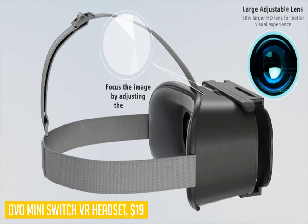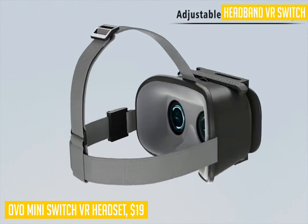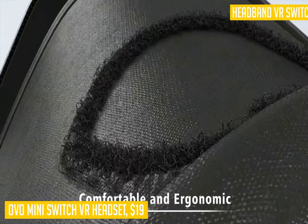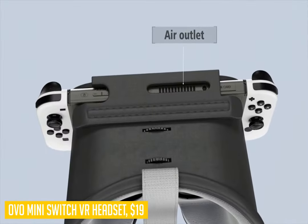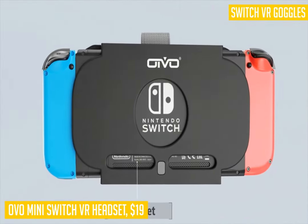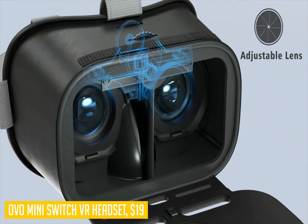A battery box powers each eye, eliminating the need for separate power cables running over your head. The visual fidelity of this headset is amazing — you get full HD visuals at 1080p per eye with an effective 60fps frame rate. The 3D visuals are surprisingly immersive, delivering great response with low latency times in all modes.